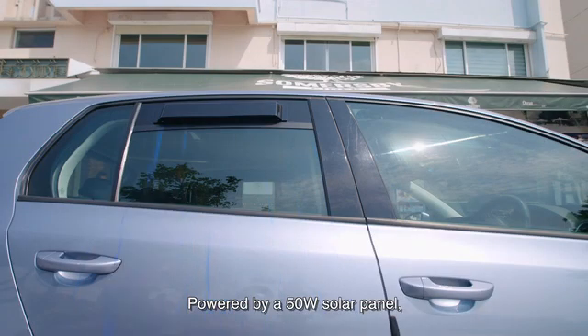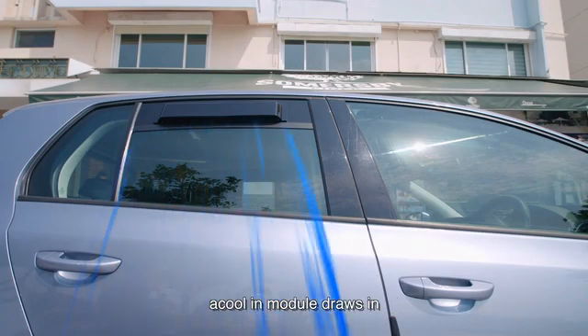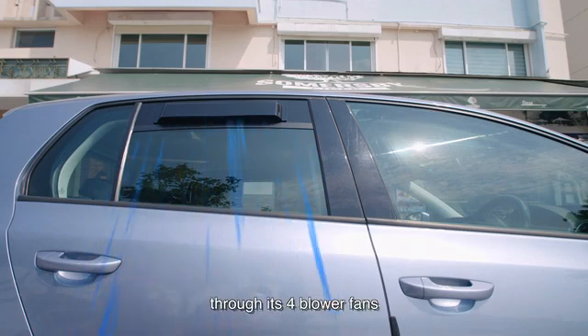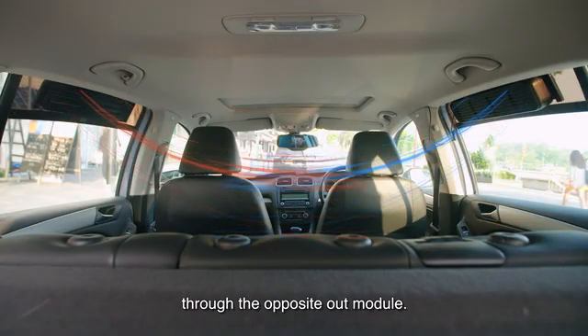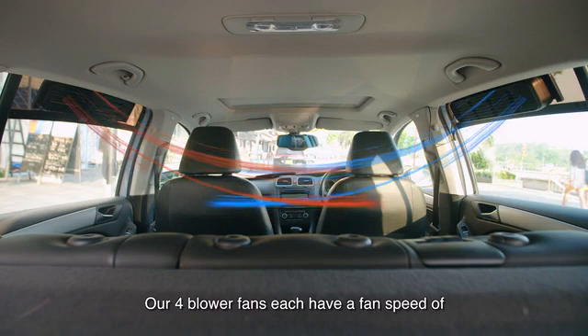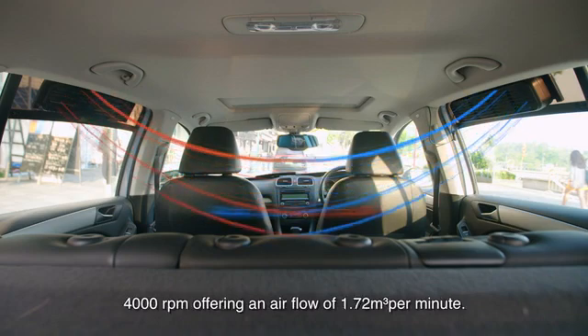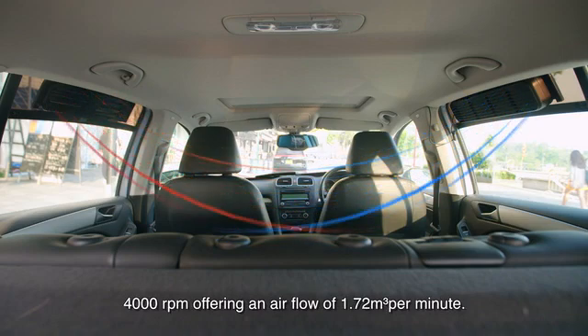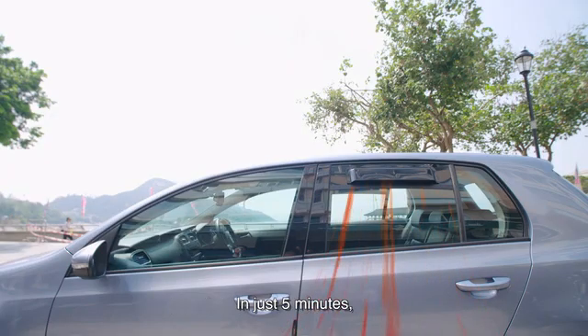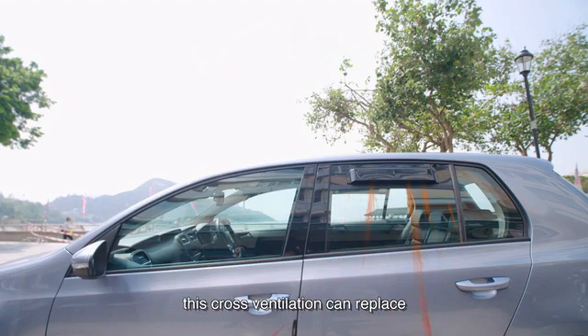Powered by a 50W solar panel, ACOOL's in-module draws in cool and fresh outside air into the car through its four blower fans to blow hot air out of the car through the opposite out-module. Our four blower fans each have a fan speed of 4000 RPM, offering an airflow of 1.72 cubic meters per minute. In just five minutes, this cross-ventilation can replace all of the air in an average-sized car at least twice.